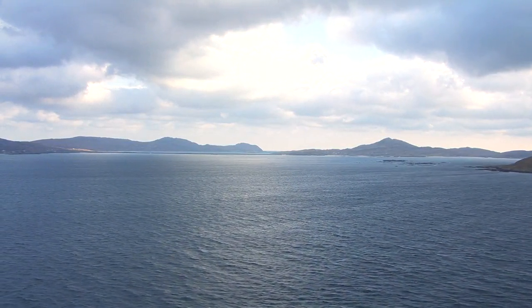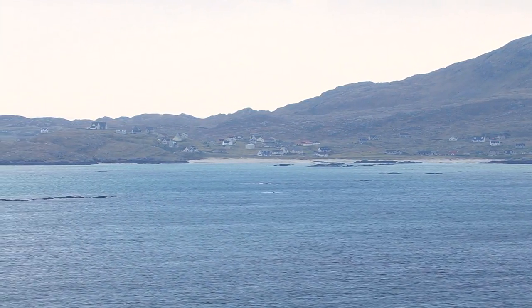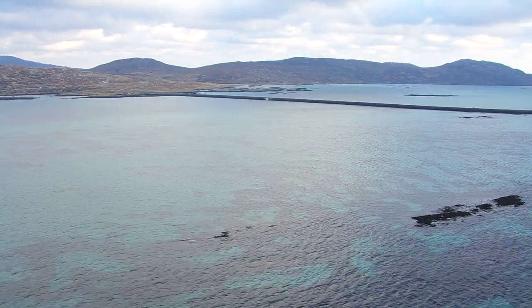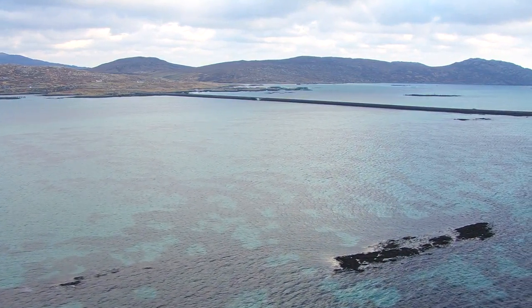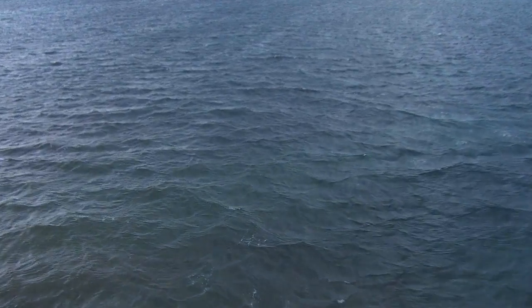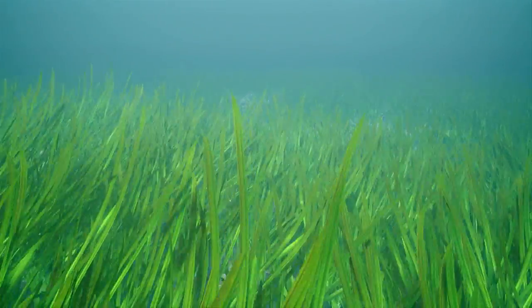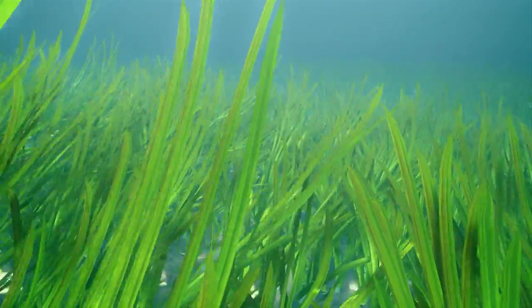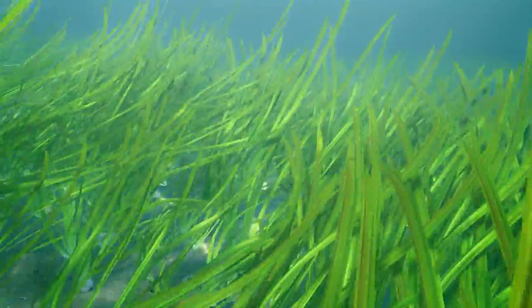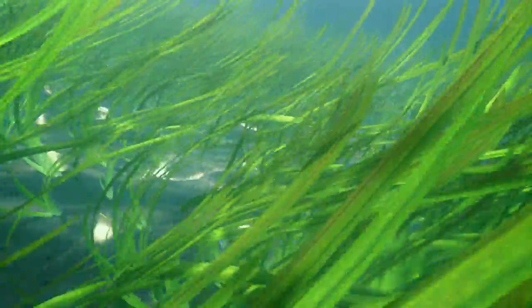To the west of the Eriskay Causeway, in some of the more sheltered parts of the Sound of Barra, a series of sandbanks known as the Wiches, or Naboochich in Gaelic, rise to within a few metres of the water's surface. They are shallow enough to support dense swathes of one of the few flowering plants that can live beneath the waves. This is an eelgrass meadow, an underwater grassland that is amongst the world's most diverse and productive marine ecosystems. The meadow forms a key food source and nursery habitat and is home to a wide variety of animals.